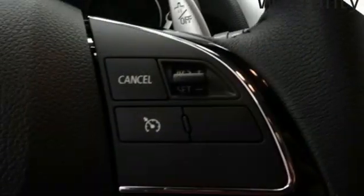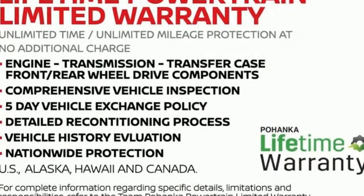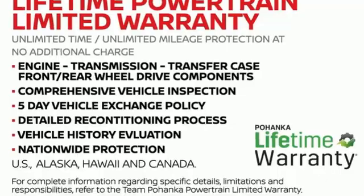Aluminum wheels, wireless phone connectivity, and intercooled turbo inline four-cylinder engine. There's even more to see in person. Take it for a test drive today.